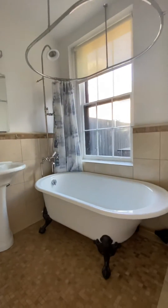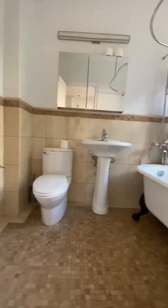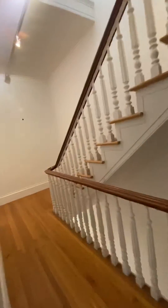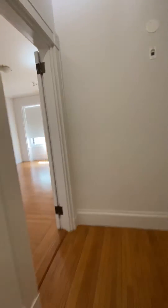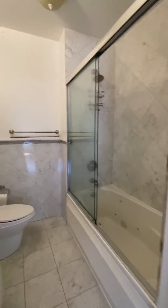Look at this bathroom — clawfoot tub here. Wow, look at that. Beautiful, very very nice. Now we are going to go toward the front of the house, so we are still on the second floor. Huge room here. Built-out closets. Another bathroom right here.